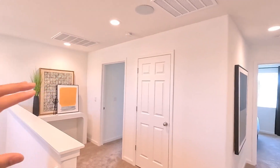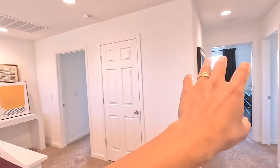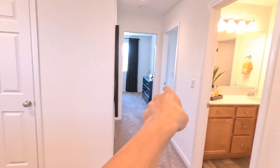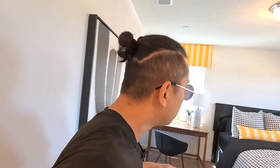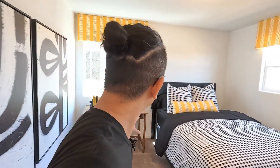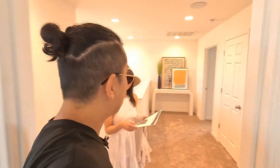So guys, upstairs we have a bedroom right there, one right there, and one right here. Let's go ahead and check out this bedroom — good size. And then we have a good-size walk-in closet. And then we have a bathroom right here — a full bath, nice little sink right there.